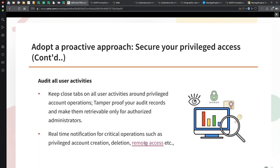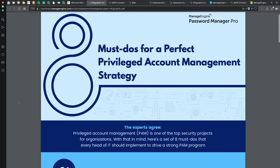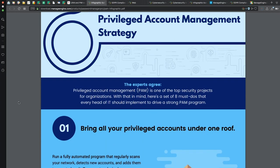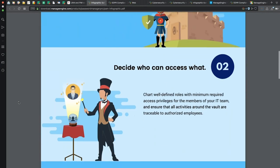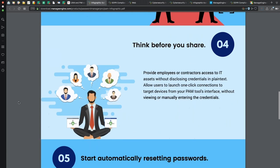Here are the eight must-dos for a perfect privileged account management strategy. This collateral helps you identify the capabilities you have to look for in your PIM solution, so before you go to market to find a PIM solution, make sure the solution contains all these capabilities. If you want this collateral, please pop your request in the Q&A box in your GoToWebinar console.